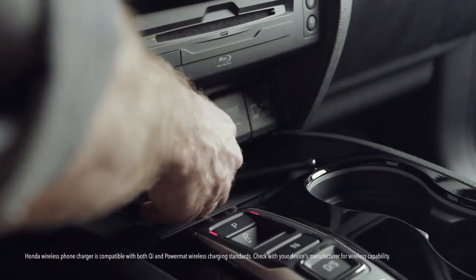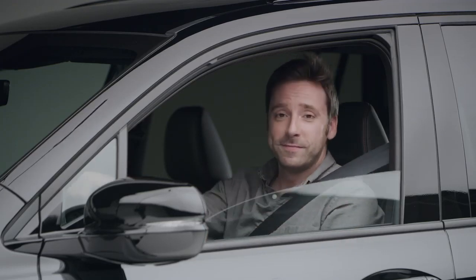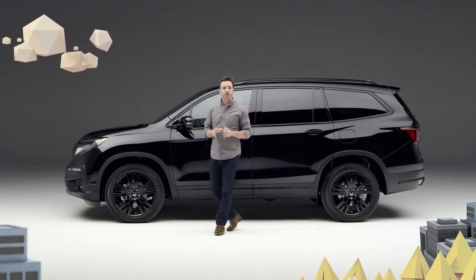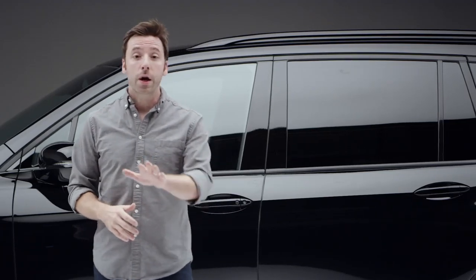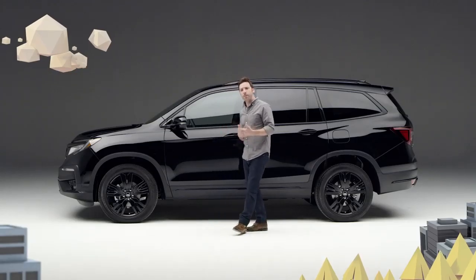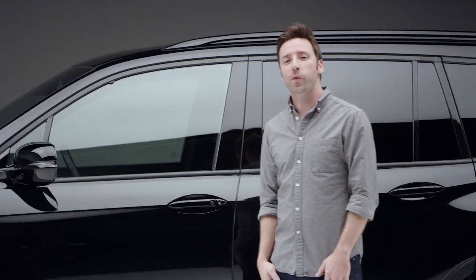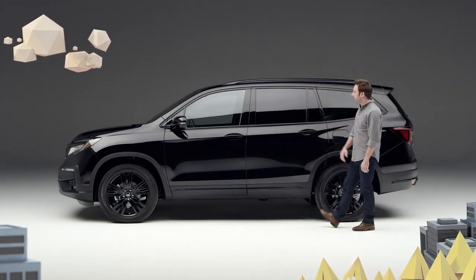And the wireless phone charger works with both Qi and Powermat compatible devices. Plus the suite of Honda Sensing safety and driver assistive features — the list just keeps going. So if the question is which vehicle can carry up to seven people in blissful comfort, keep everyone connected while on the road, go off-road when you feel like it, convert from a people mover to a cargo hauler in an instant, and do it all with an edgy muscular style — I give you the new 2020 Honda Pilot Black Edition.